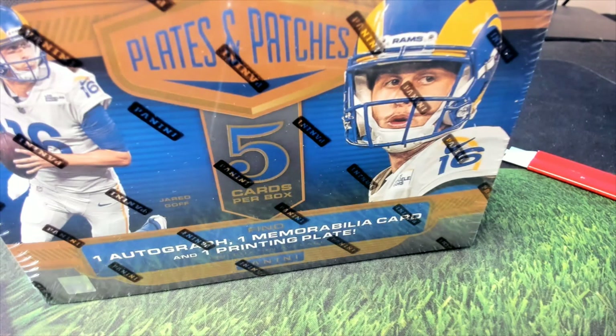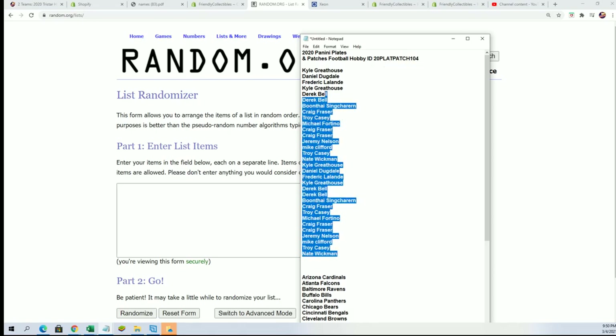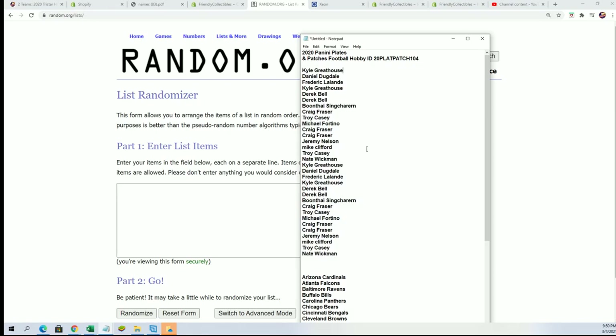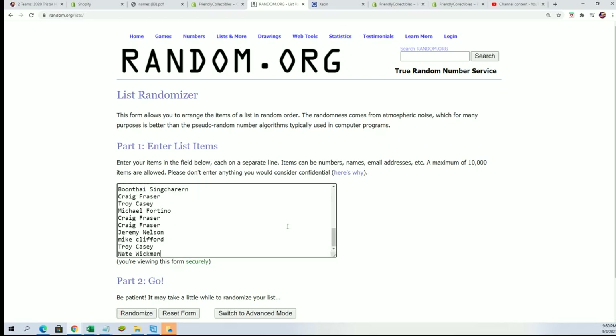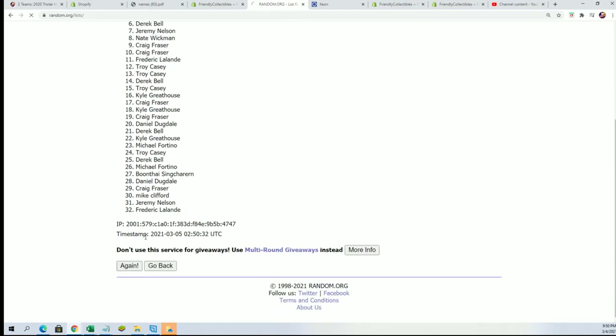Good luck everybody in Plates and Patches. Let's see what happens next here in our box break of Plates and Patches. We got our owner name list here — 104. We're going to random this list seven times, random the team seven times, and stack the lists up side by side after they've gone through. That's how you get matched up with your team in the break.